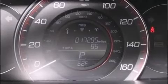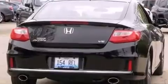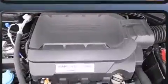A wealth of standard features means that you no longer have to sacrifice, like heated seats, a trip computer, lane departure warning, and seat memory.